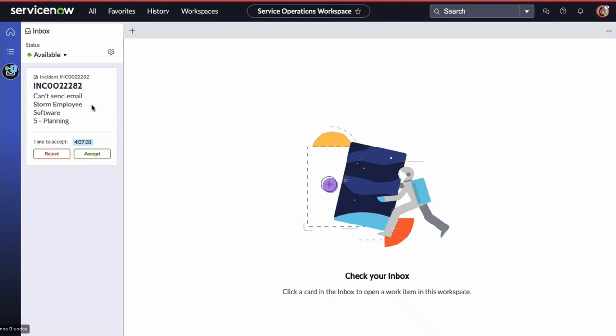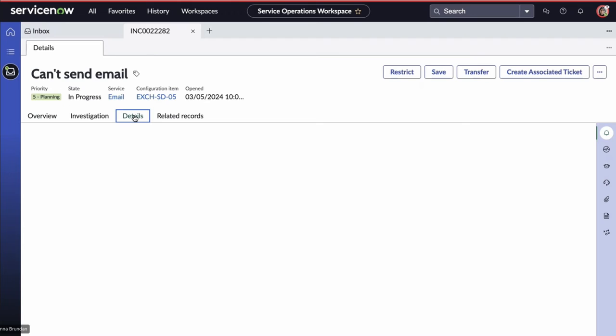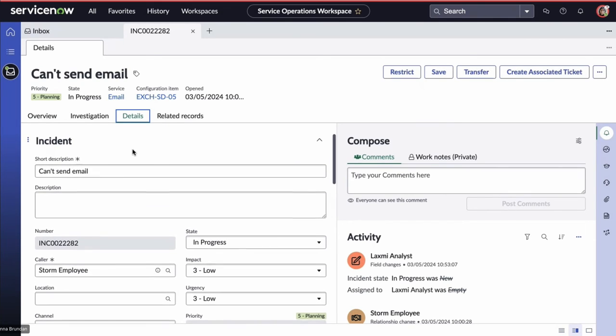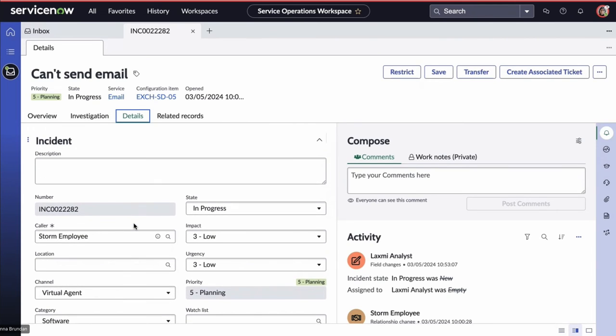Laxmi sees the ticket coming through and can either accept or reject it. If she rejects it, it would go to the next best available agent. Today we'll go ahead and accept it. Laxmi now has the incident open, and when we look through the details, we can see all the information from the initial virtual agent conversation has already been pre-populated and pre-filled for Laxmi — so no manual work whatsoever has gone into the creation of this incident.